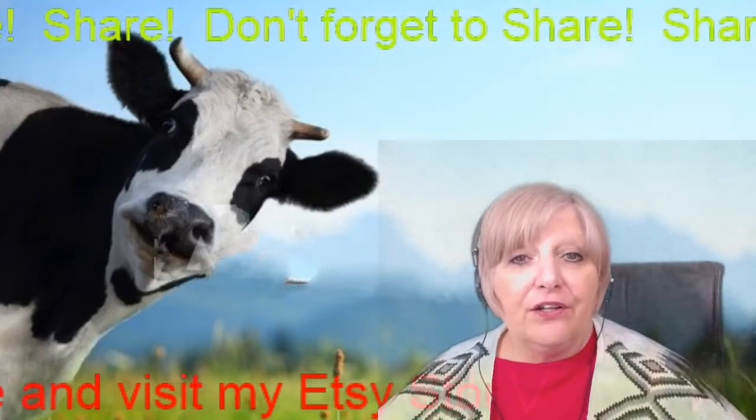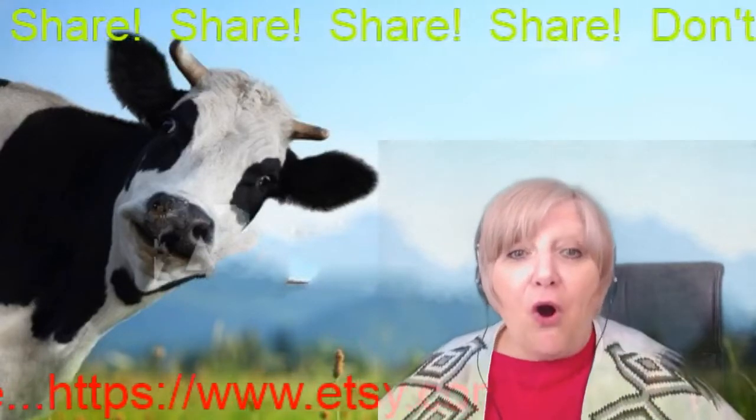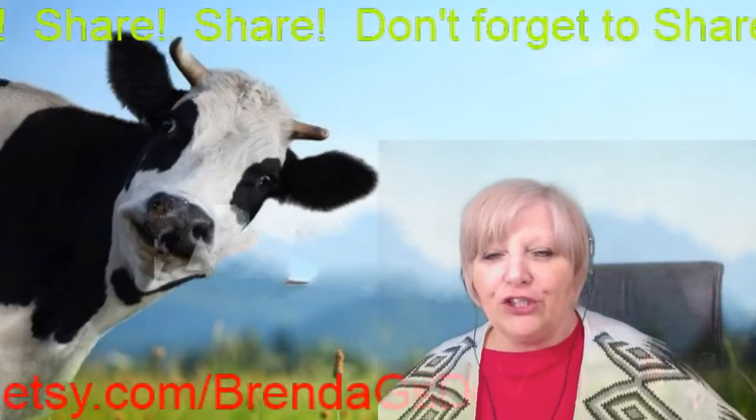And the one thing we gotta do before we get started — always... More cowbell! Now that I got your attention, we'll get on to the letter here.